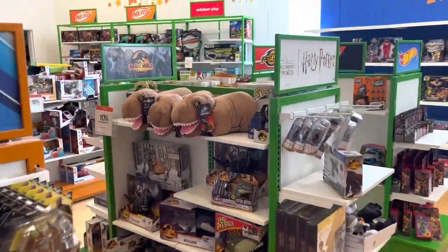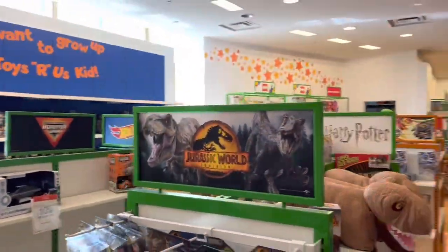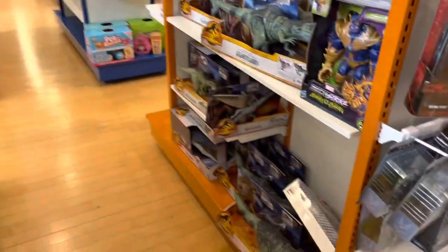Here we are at the Jurassic section — you can see they've got a little display up here. It's mostly Dominion stuff, kind of what you see all the time.